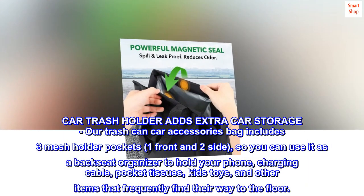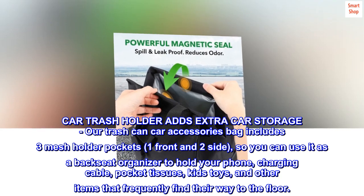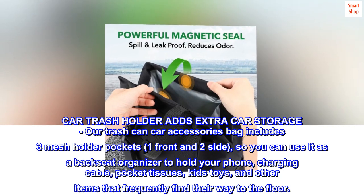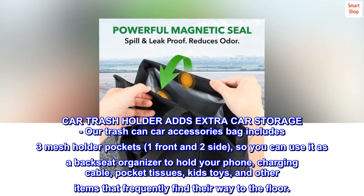Car Trash Holder Adds Extra Car Storage. Our Trash Can Car Accessories Bag includes three mesh holder pockets — one front and two side — so you can use it as a backseat organizer to hold your phone, charging cable, pocket tissues, kids' toys, and other items that frequently find their way to the floor.